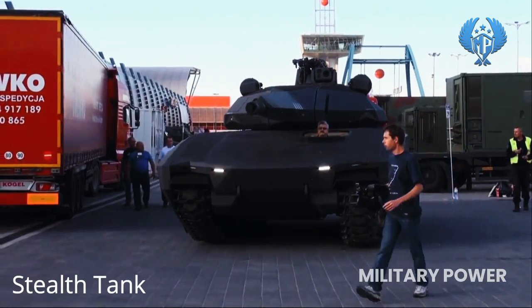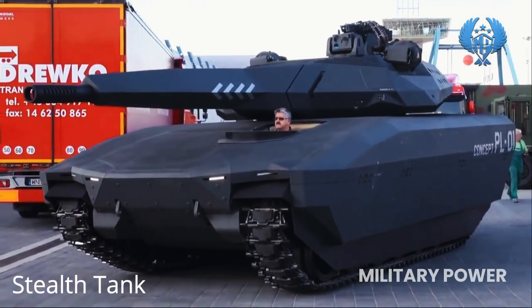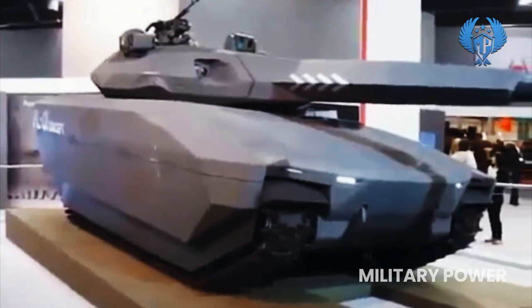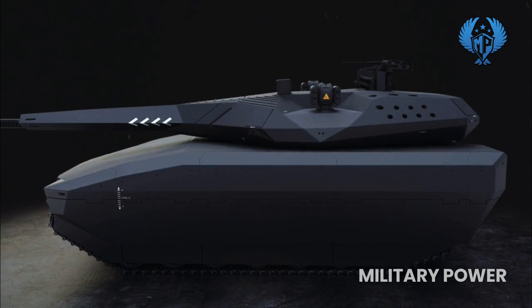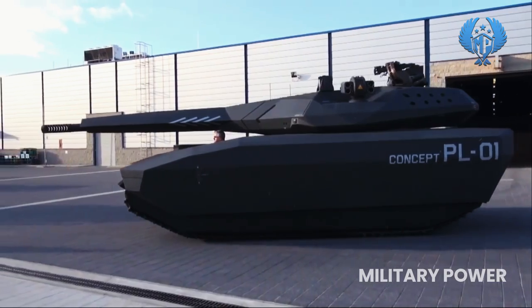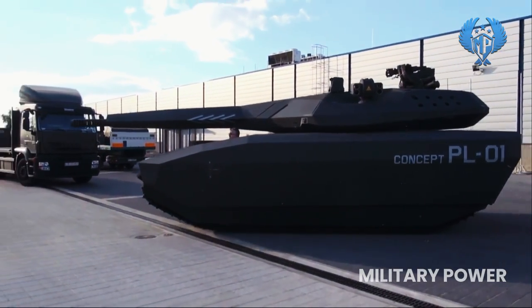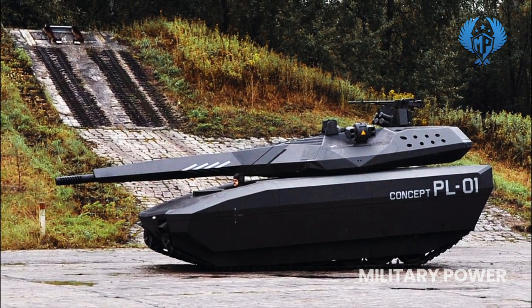The Polish-designed tank also utilized a form of stealth technology. While it wouldn't actually make the tank invisible on the battlefield, it had a thermal camouflage system to make it much harder to detect with standard thermal sensors. Reportedly, the entire tank could also be covered with radio wave absorbent materials, similar to the British Challenger 2, which featured a hull and turret with a lower radar cross-section.